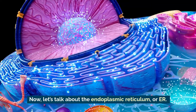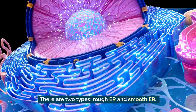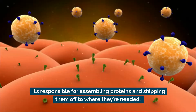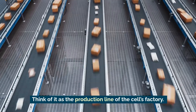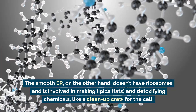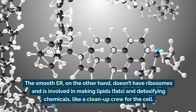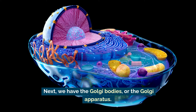Now let's talk about the endoplasmic reticulum, or ER. There are two types: the rough ER and the smooth ER. The rough ER gets its name because it's covered in ribosomes, making it look bumpy or rough. It's responsible for assembling proteins and shipping them off to where they're needed — think of it as the production line of the cell's factory. The smooth ER doesn't have ribosomes and is involved in making lipids or fats and detoxifying chemicals, like a cleanup crew for the cell.